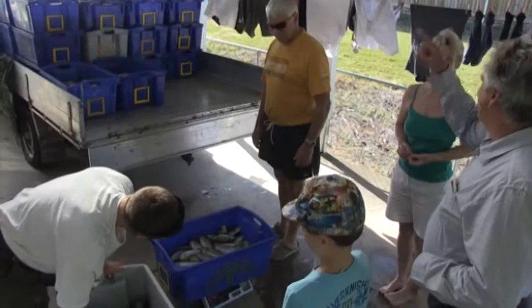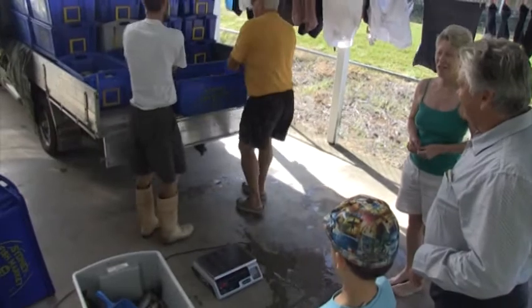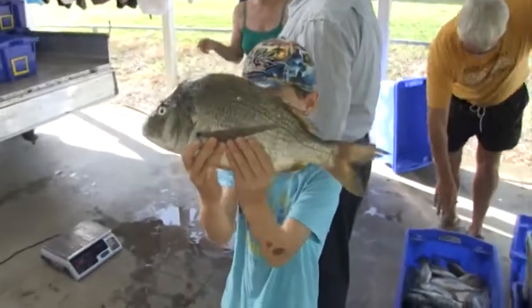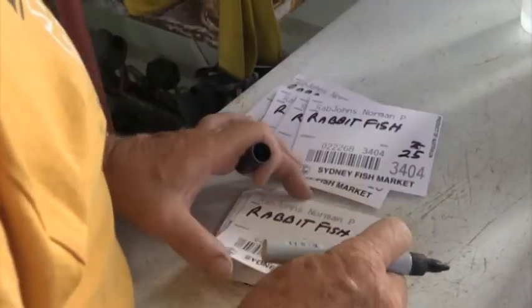They put different fish into different boxes. They mainly caught black trevally and bream. They send the boxes to the fish market in Brisbane and Sydney.